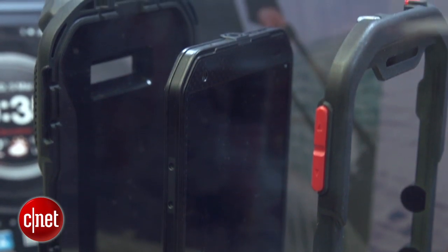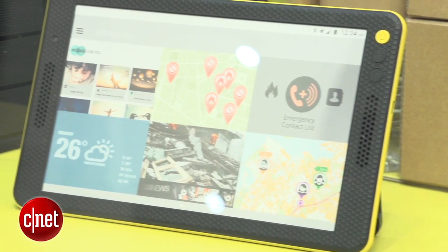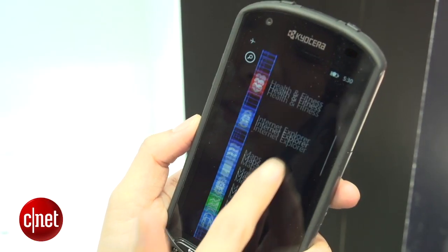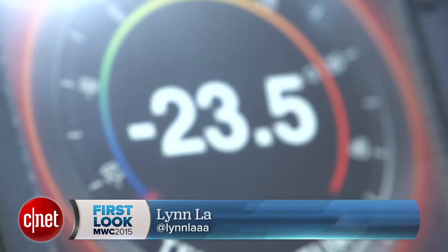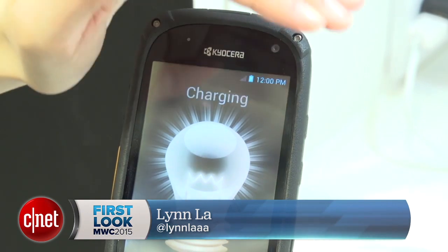Now, all these things you just saw are prototype and reference models, so they're nowhere near production yet. But if this gives us a glimpse of where Kyocera is going, then its future could prove to be quite interesting. Again, I'm Lynn, and for more cool gadgets that we saw here at MWC, check out znet.com.